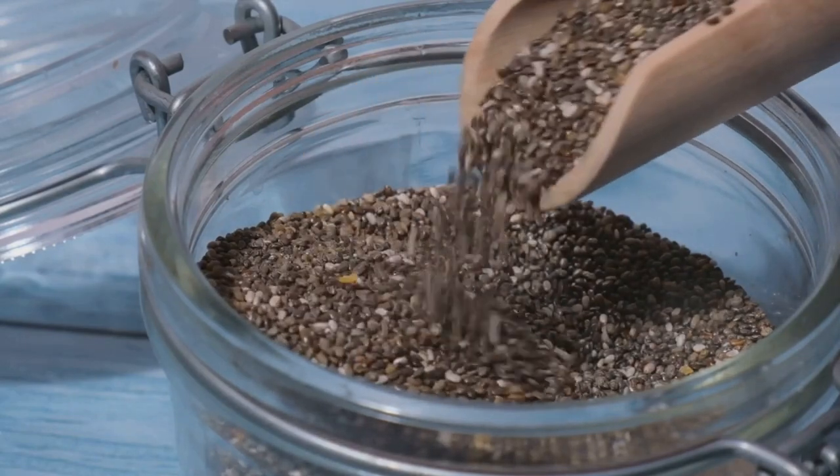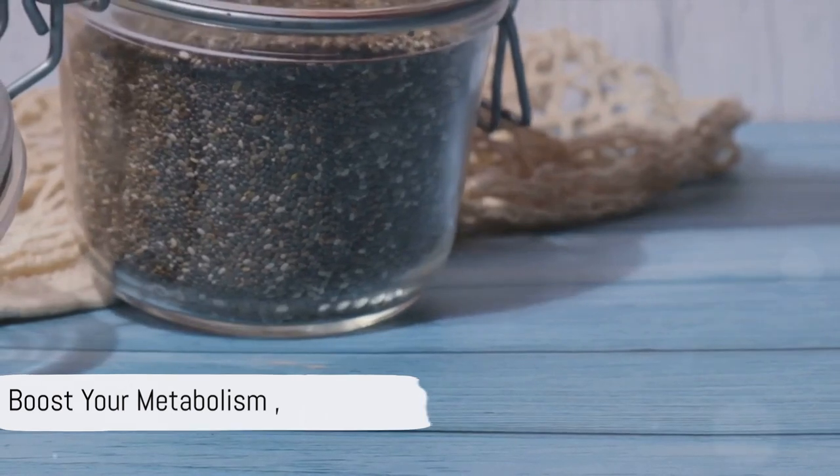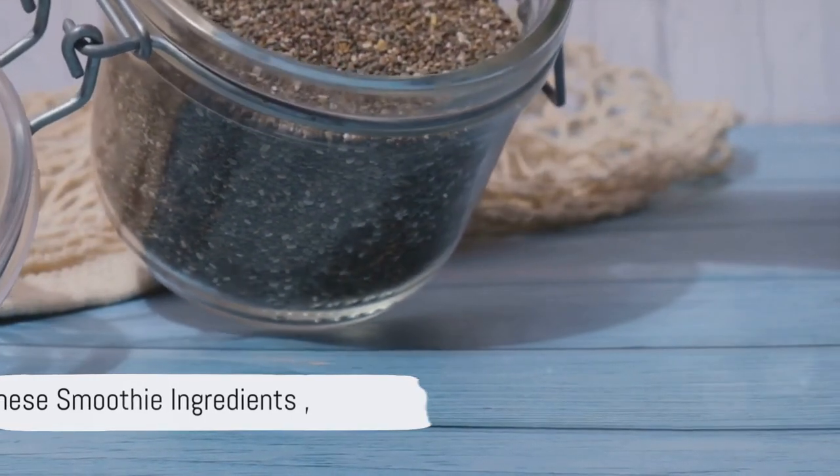So it's time to put this knowledge into practice. Make these ingredients a staple in your smoothies and watch as your metabolism takes off. Enjoy the journey to a healthier you.